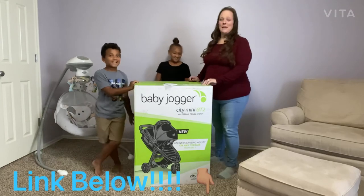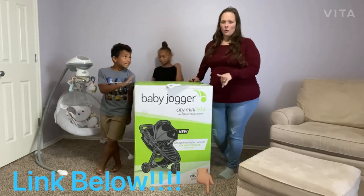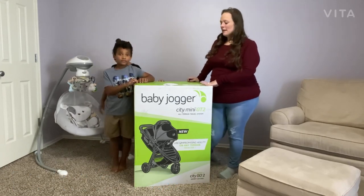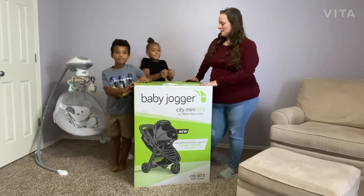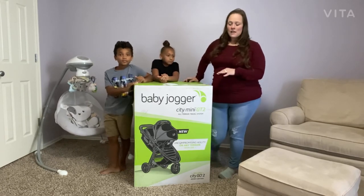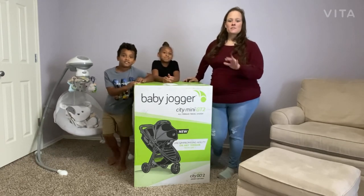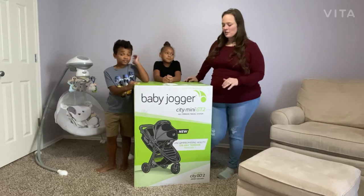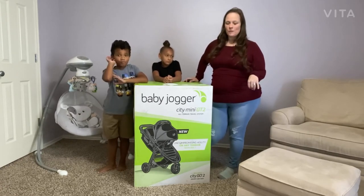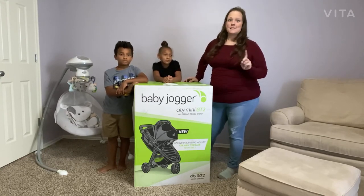Today we're going to be doing a review on the Baby Jogger City Mini GT2 stroller and travel system. A couple things on this one — Baby Jogger makes a couple different stroller options. For us, this is baby number four. Our youngest is eight years old, so we are starting brand new from scratch. We were trying to save and pinch pennies where we could, but wanted to make sure we had a reliable product.